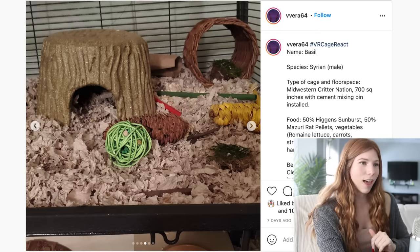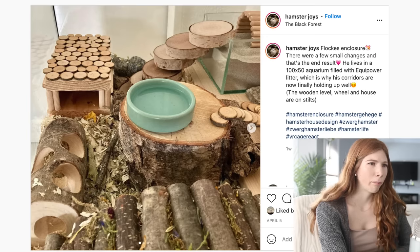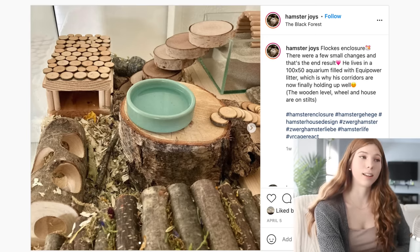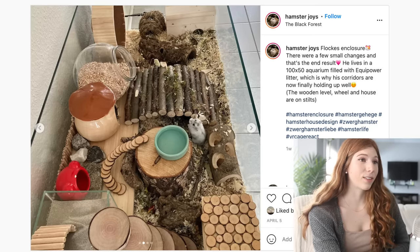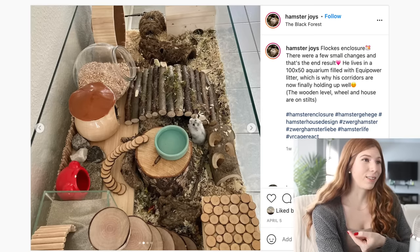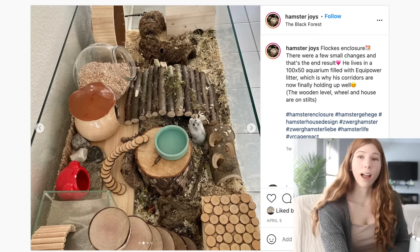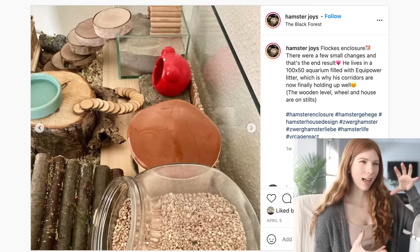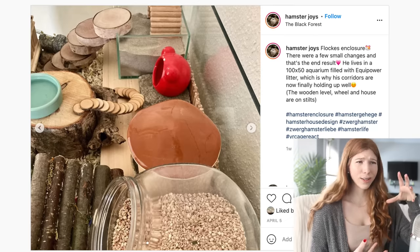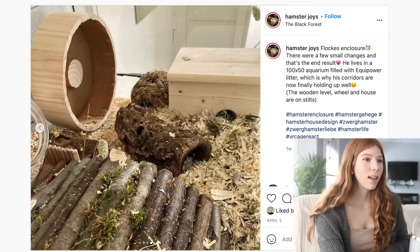This next enclosure is a 100 by 50 centimeter aquarium filled with equipy power litter — I've never heard of that. If it's holding up their burrows, that's awesome. I really like the different wood slices — you could put little seeds in the one at the top and it would be a great forage spot. I also really like the mushroom hide; I have an obsession with mushrooms. And I really like the glass bowl with the other substrate — maybe corn cob.